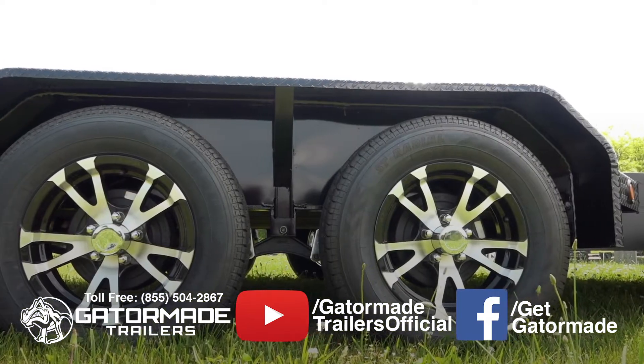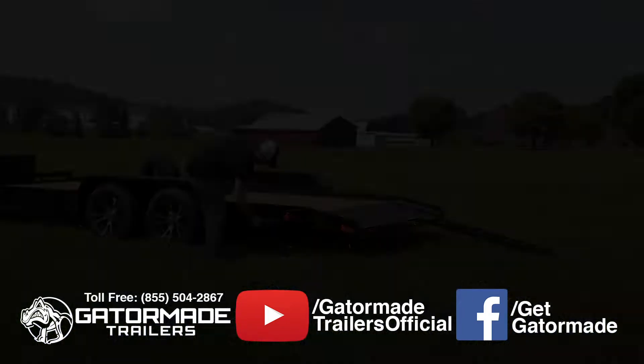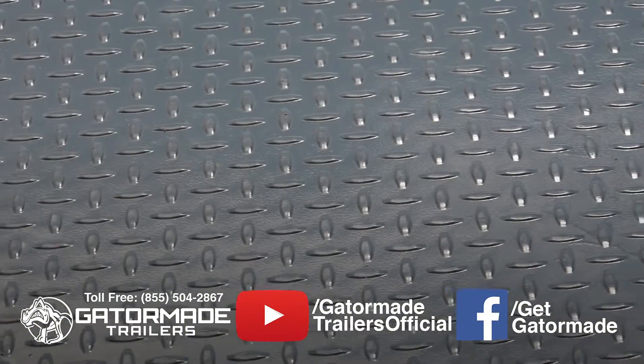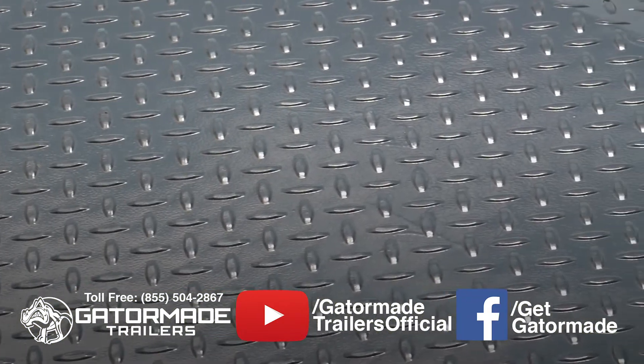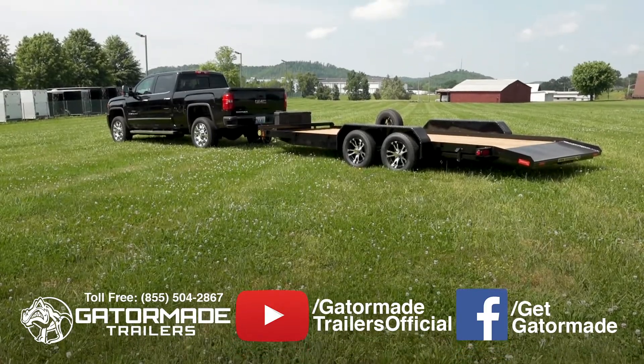Additionally, this trailer features a spring leaf suspension for hauling heavier loads, a set of heavy-duty slide-in loading ramps, and lastly, a durable powder coat finish. A powder coat finish is the best finish that can be applied to a trailer.